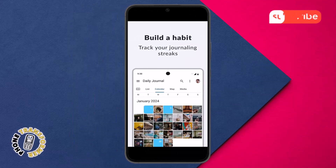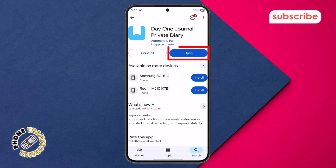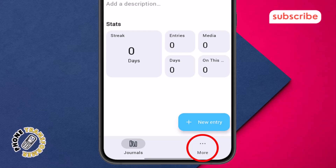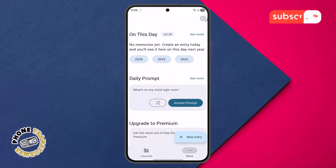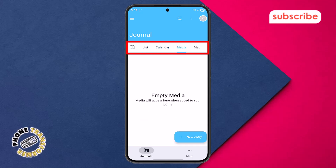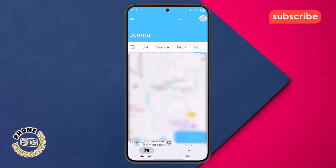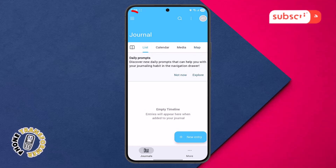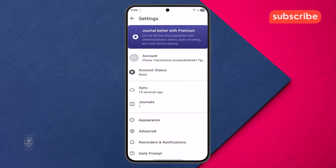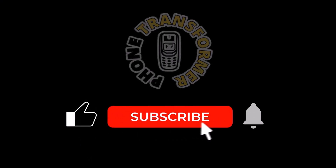Now let's take a look at the app's user interface. After opening the app, you land on the home journals menu, which provides an overview of your journal entries. At the bottom of the screen, you'll find the More option, which when tapped reveals a comprehensive menu section. Here you can access various views such as list, calendar, media, and map, allowing you to navigate your entries in different ways. Tapping the three horizontal lines typically opens a sidebar menu with additional options, while the profile icon allows you to manage your personal settings and account. Thank you for watching, and please subscribe to the channel for more app breakdowns.